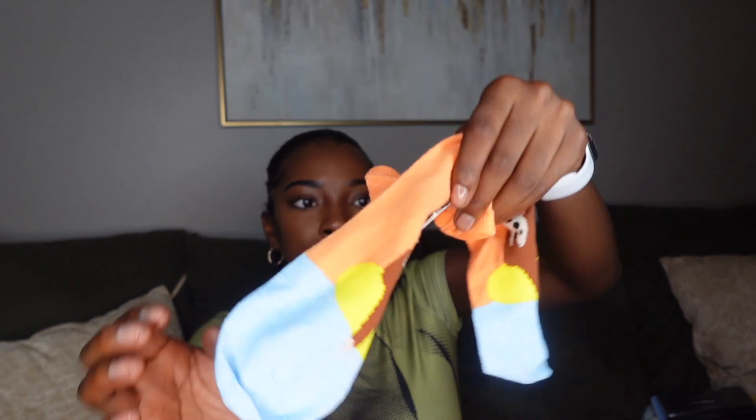I got some socks — these are really really cute, they just have a monkey on them. They were in the dollar section, I think it was like a dollar or two, so I got some new socks.